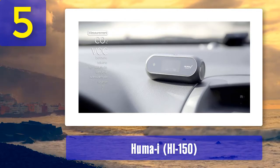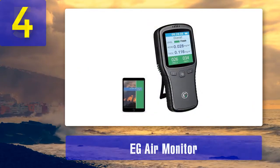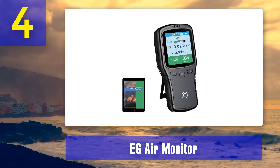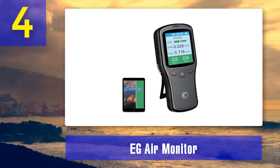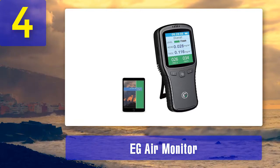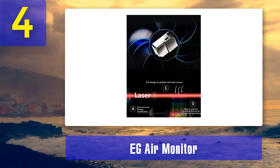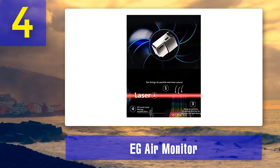Coming in at number 4: EG Air Monitor. The EG Air air quality monitor is a small device loaded with features for use as both a portable air monitor or as a standalone device. It is able to detect multiple compounds easily and accurately. It also has advanced filtration technology that can eliminate interference that may disrupt the accuracy of readings for some harmful pollutants. The highlight of this monitor is its advanced sensor technology — it uses both laser and electrochemical sensors to ensure accurate results.